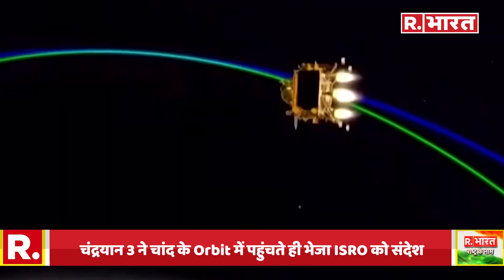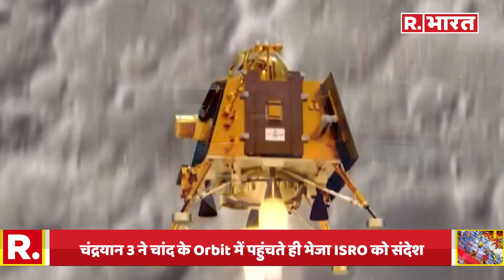But once you reach the moon, we have to reach 100 km orbit — we cannot just go straight in. It is exactly the reverse of the way we left Earth. We have to reach the moon's orbit in exactly the opposite way.